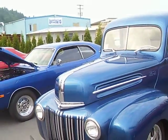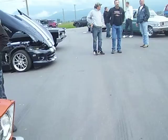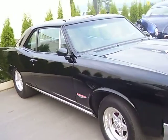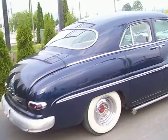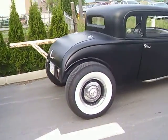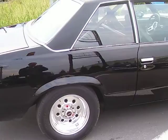Buster old Ford pickup, 65 Belvedere, a Viper, 66 GTO, Harley Davidson, 50 Merc, 32 Pontiac, 80s Malibu — probably 80 or 81.